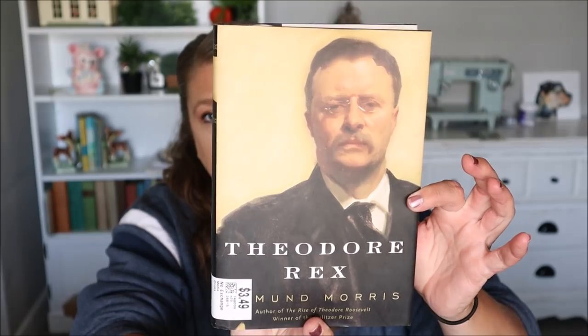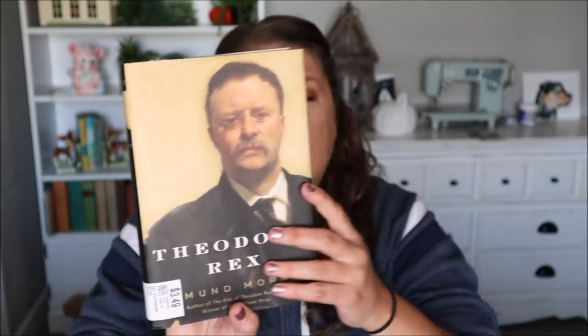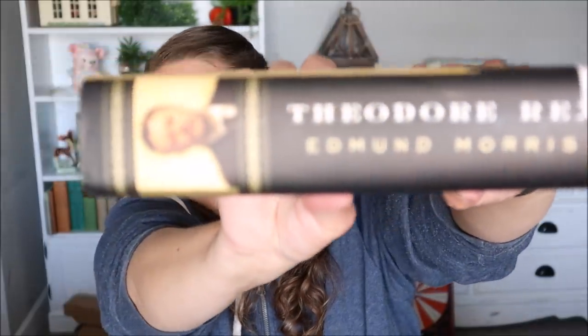So the first book I picked up was $2.66 and it's this one right here - Theodore Rex. I have not read any books on him so I'm very excited, and it is by Edmund Morris. I like that name Edmund. Anyways, I'm super excited about that. I've never read any books on Theodore before so I'm really looking forward to it.